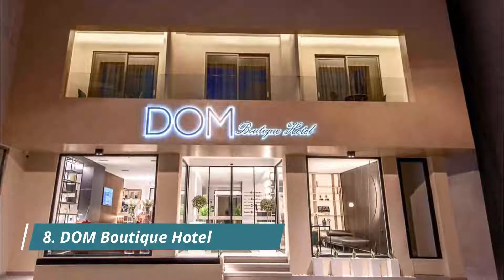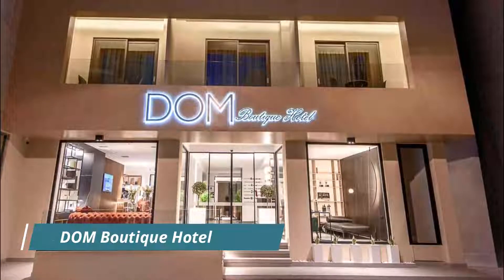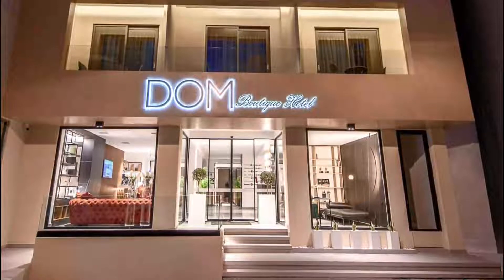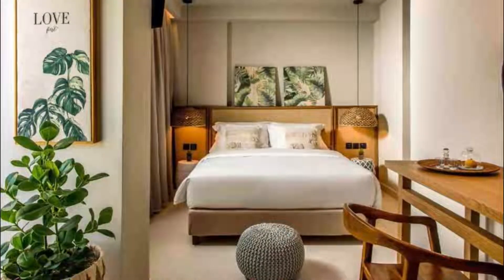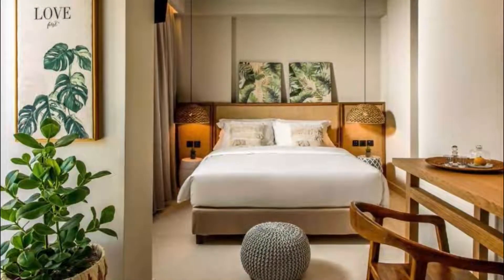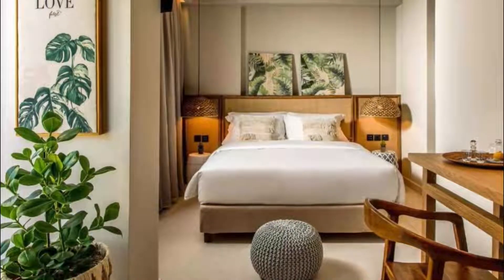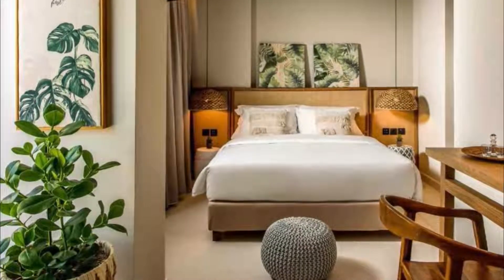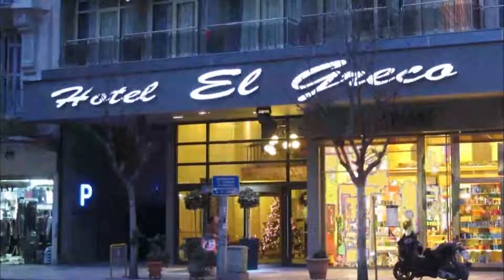Number eight: Dom Boutique Hotel. Set in Heraklion town, two kilometers from Amoudara Beach, Dom Boutique Hotel offers accommodation with a bar, private parking and a shared lounge. The Dom Boutique is located in a perfect location in Heraklion center — just a few seconds walk and you will find a supermarket, lots of restaurants and cafes. It's all that you need. The hotel itself is highly maintained and the employees are the best part — they are very helpful and kind people.